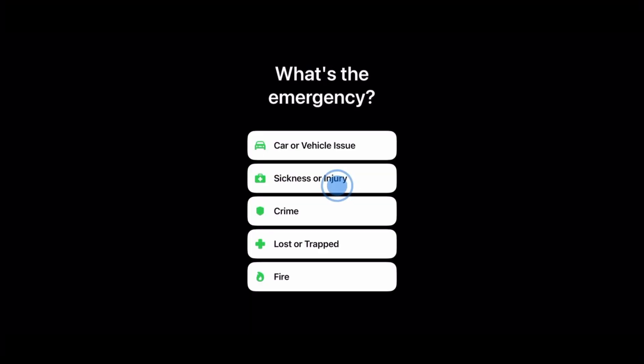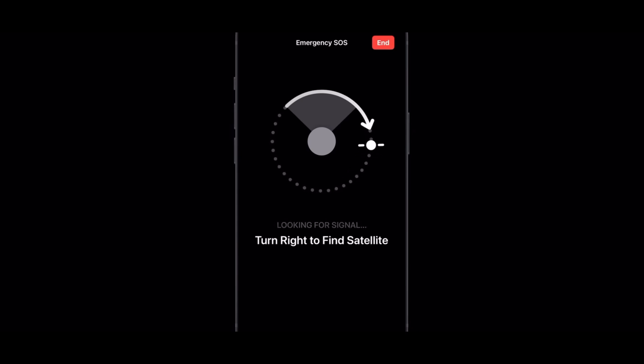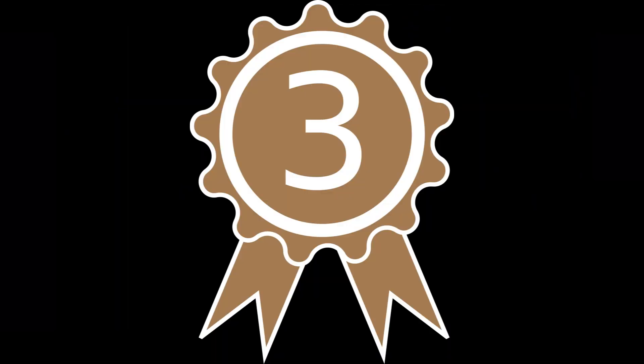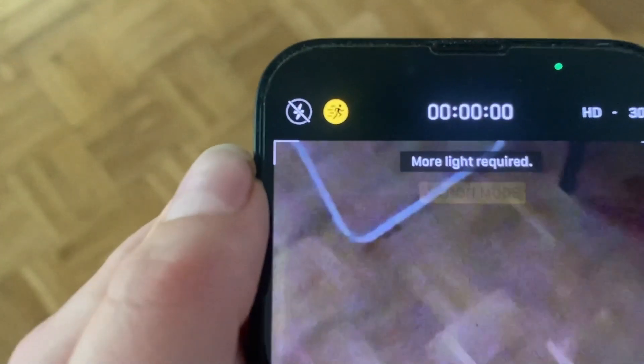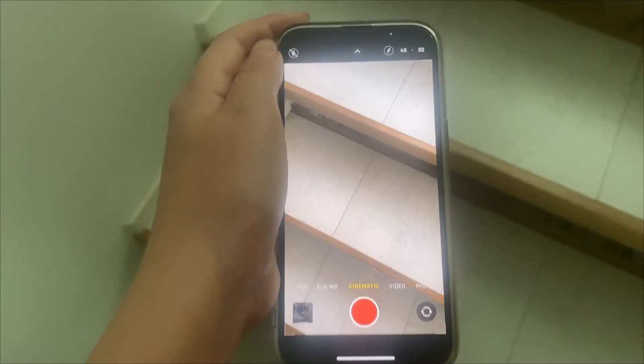The second difference is SOS via satellite — so if you are in a place with no cell connection and you are in an emergency, you can contact help with a satellite connection. The third difference is action mode, which stabilizes video footage when turned on. Also with the iPhone 14, you can now record cinematic mode footage in 4K.